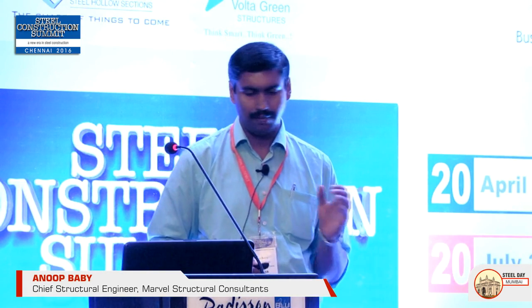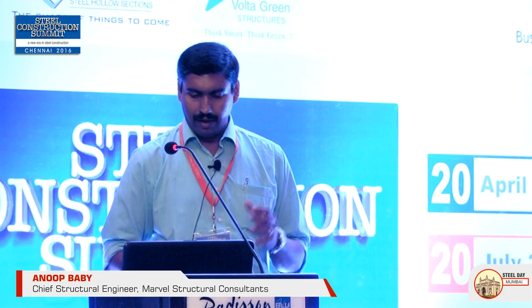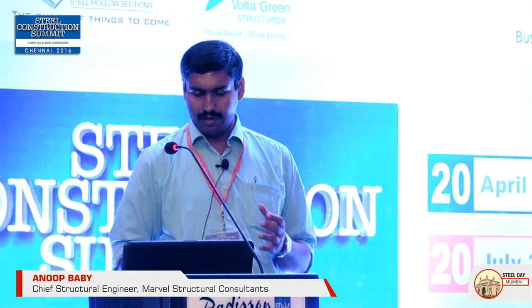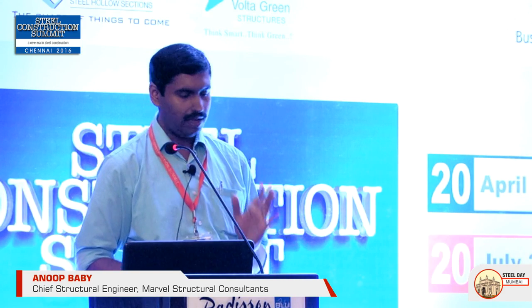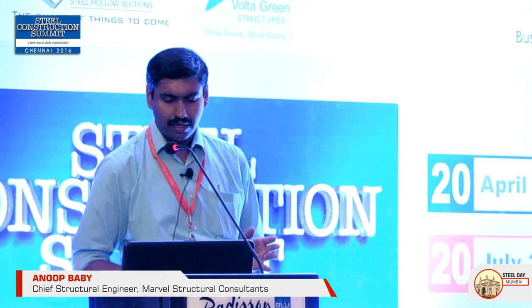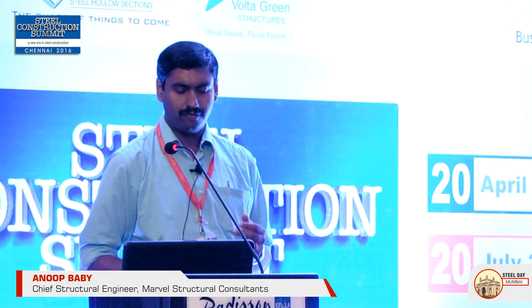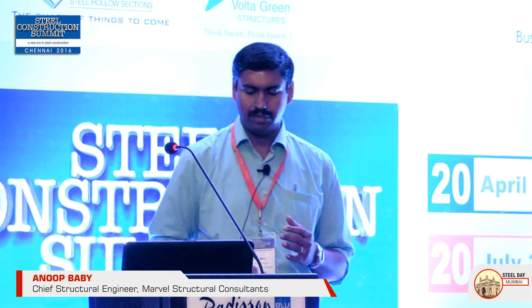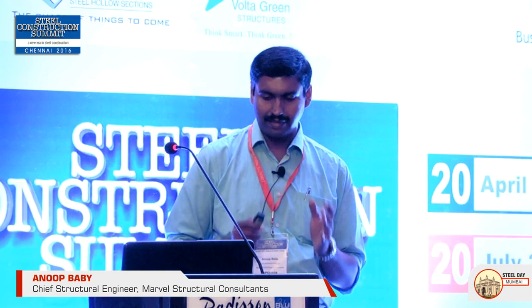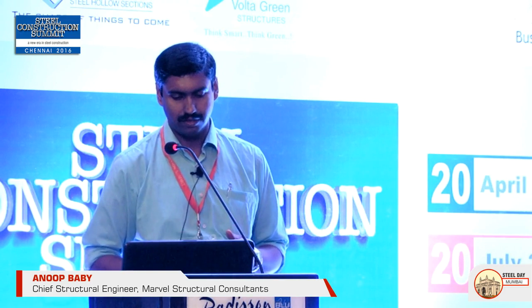The second method is panel construction, where panels are fabricated and then transported. Its merits include factory-level quality and good finishing, high geometry accuracy and reliability, and higher speed of construction. The demerits include the need for careful planning, as the panels must be exactly suited to the site; otherwise, there will be joint issues.